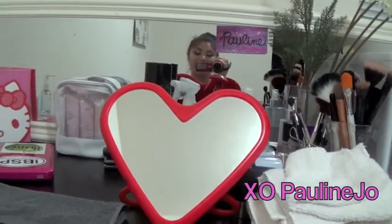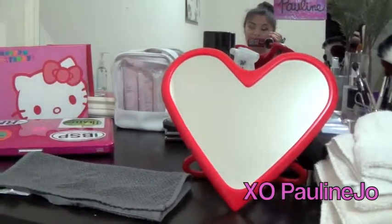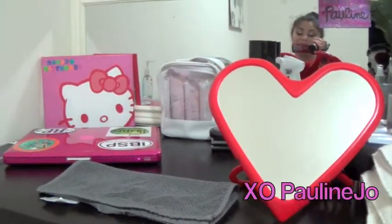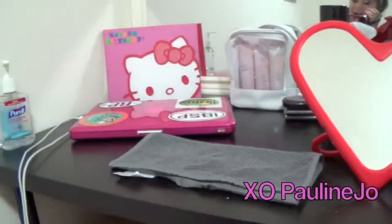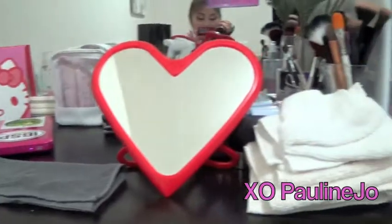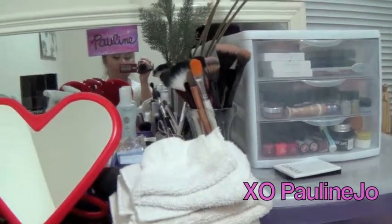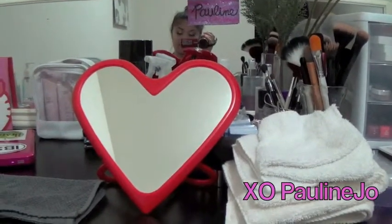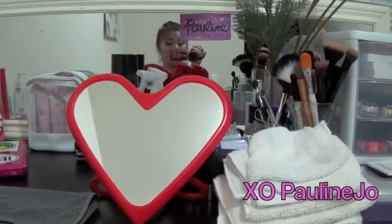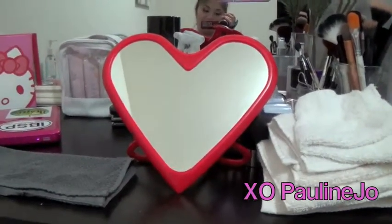Hey ladies, this is a very long overdue video that I've really wanted to do for a long time. I just never got the chance to organize it, but I've organized my whole entire beauty station, as you guys can tell, so I can show you guys what I have collected in the past almost two years since I started doing YouTube videos and really getting into makeup.